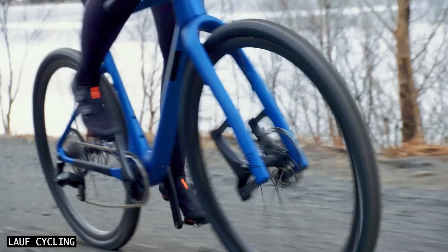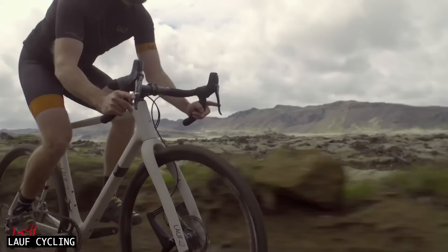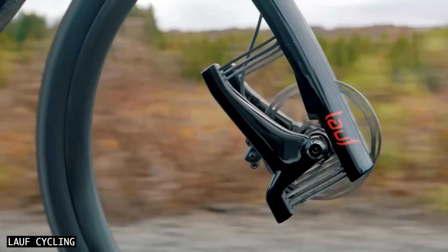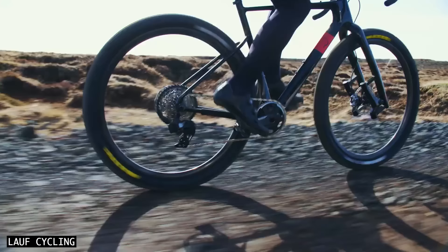There's another interesting leaf spring carbon fork design I'd like to show you. The Lulph Grit SL employs 12 glass fibre springs to provide 30mm of maintenance-free travel, all in an impressively light 850g package. Like the La City, there is no lockout switch, no adjustability and no damper, so after a few intense impacts you might have to deal with some excess energy built up in the springs. The Grit SL is therefore best for gravel roads rather than rough trails.